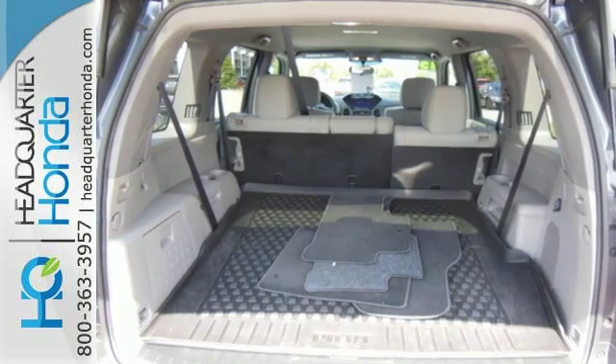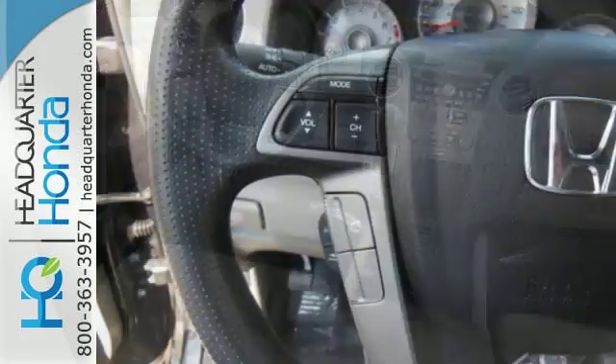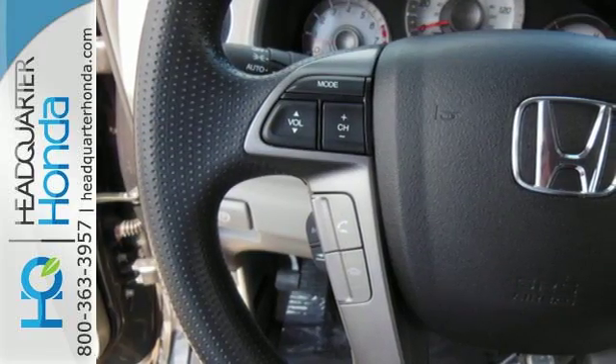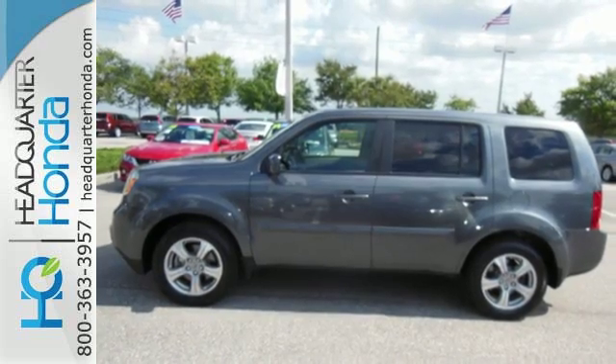It's nicely equipped with convenience features like keyless entry, power windows, locks and mirrors, and steering wheel mounted audio controls. It also has some high end features including dual zone air conditioning and a backup camera.